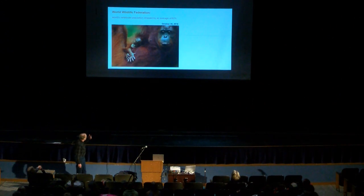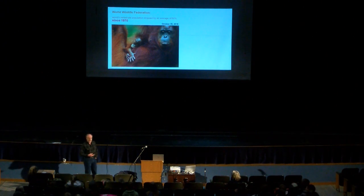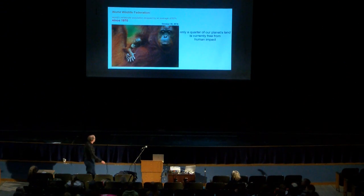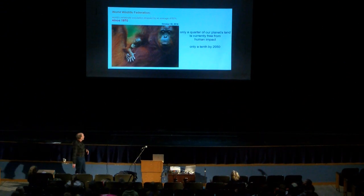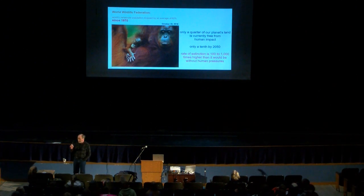The World Wildlife Federation put out in October 2018 that the vertebrate population in the world — wild animals, not domestic animals — has dropped by over 50% since 1970. That means when I was in high school, we had twice as many animals in the world as we have now. Only a quarter of the planet's land is currently free from human impact, and only a tenth will be inside another couple of decades. The rate of extinction we have now is a hundred times to a thousand times higher than what it would be without human pressures.